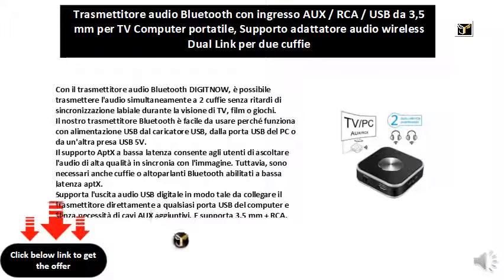However, aptX-enabled low-latency Bluetooth headphones or speakers are also required.